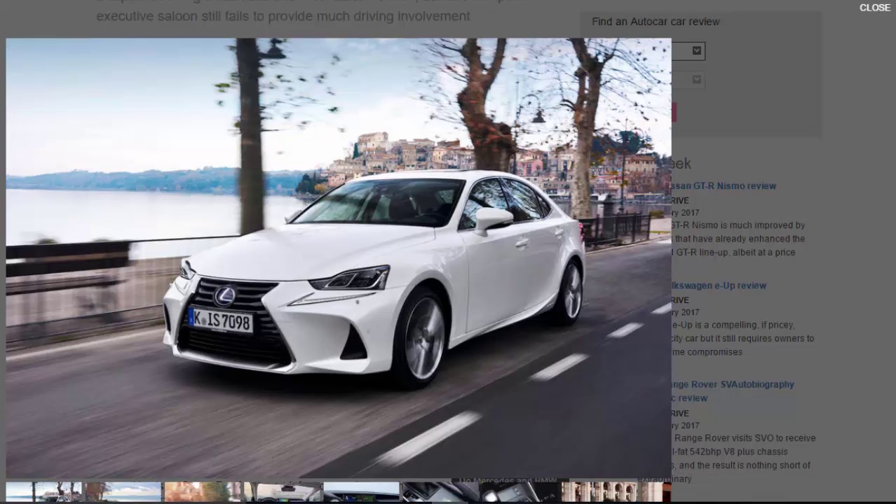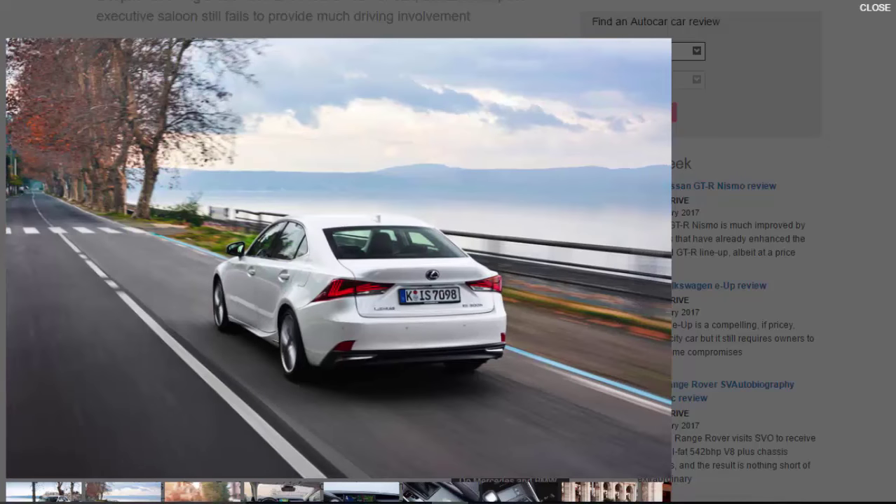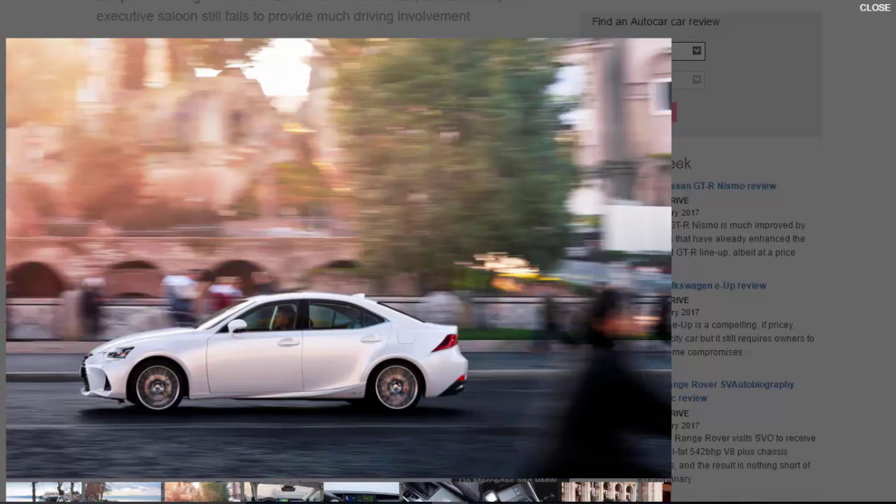Conquering the compact executive saloon segment is the ultimate litmus test for a premium manufacturer — not because it's the most prestigious or exclusive class, but simply because the level of competition is so fierce. If you can defeat competitors such as the Jaguar XE, BMW 3 Series and Audi A4, not only do you gain a rolling mass-produced advert of your technological prowess, but you also secure the loyalty of first-time premium car buyers.